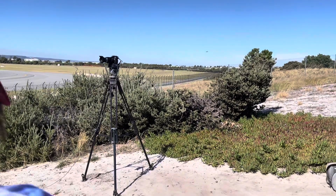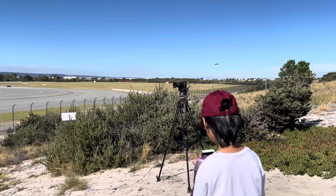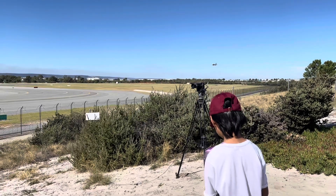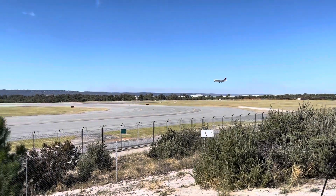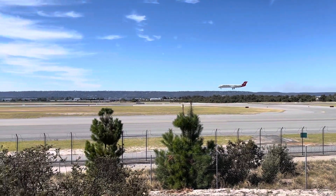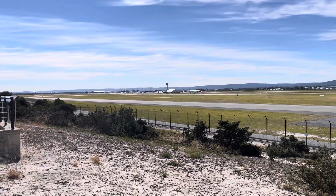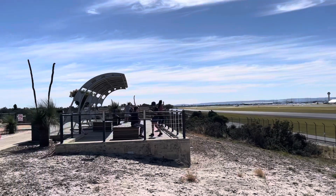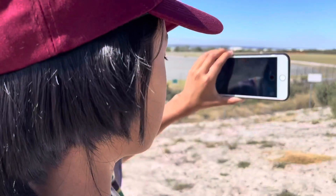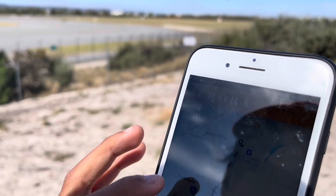Hey guys, there's another plane landing and we're about to watch it. We're currently spotting a plane. This app called FlightRadar24 tells you the planes that are coming — this one is a Fokker 100.